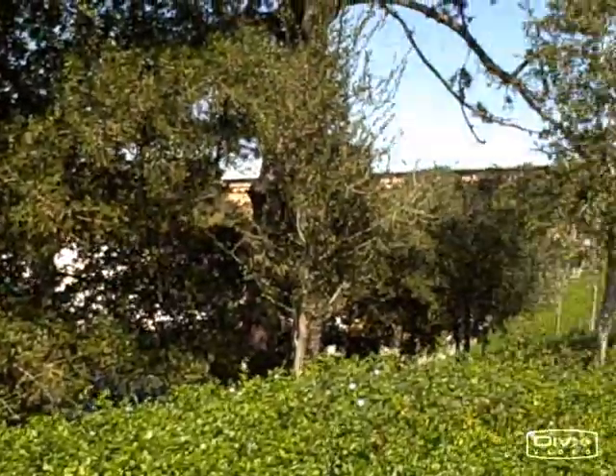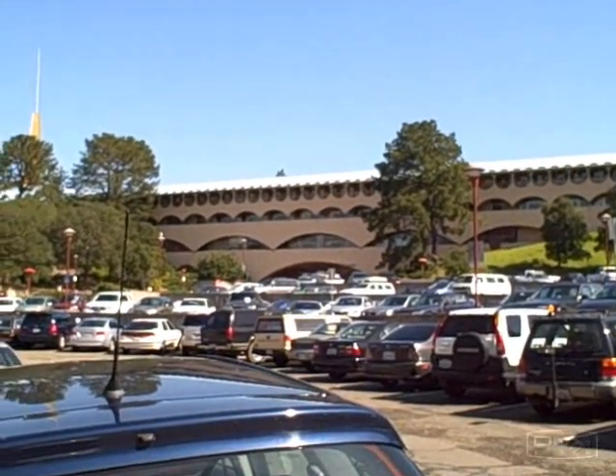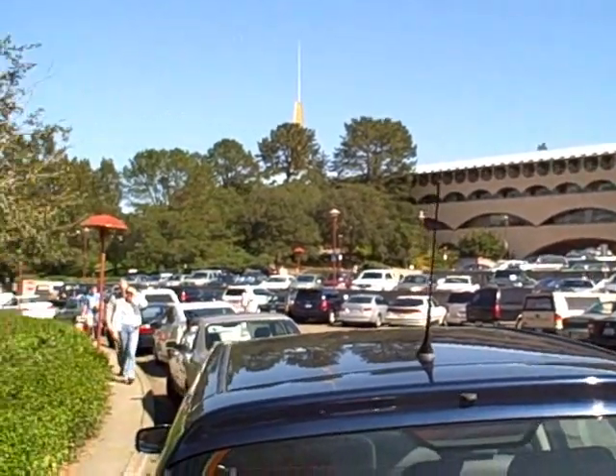This is John Kohler with OKRAW.com. We're here at the San Rafael Farmer's Market, and if you look right there, there's the city center building — it was actually used in a movie called Gattaca. It was a pretty cool movie.